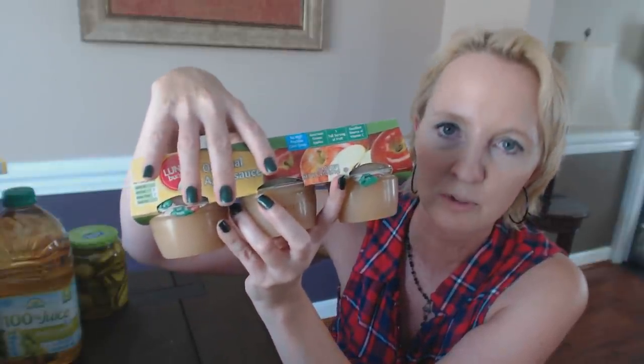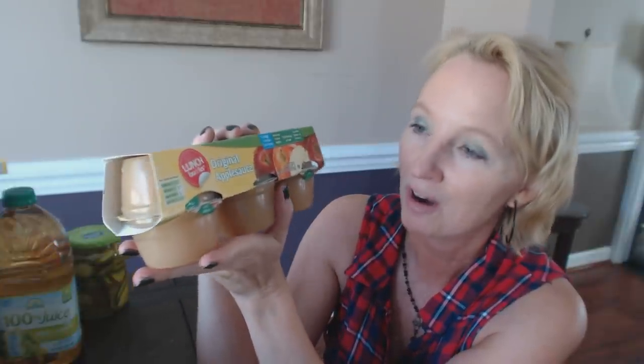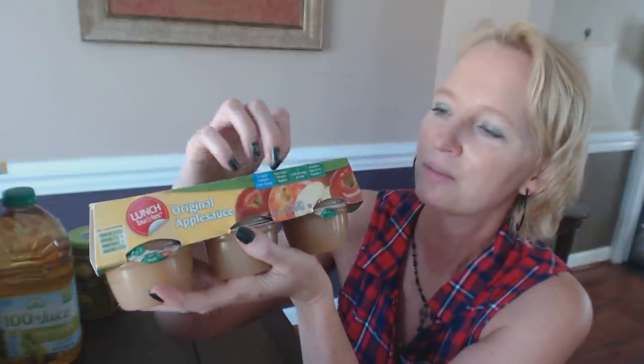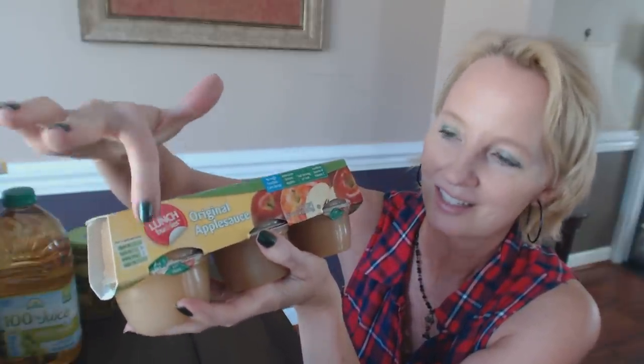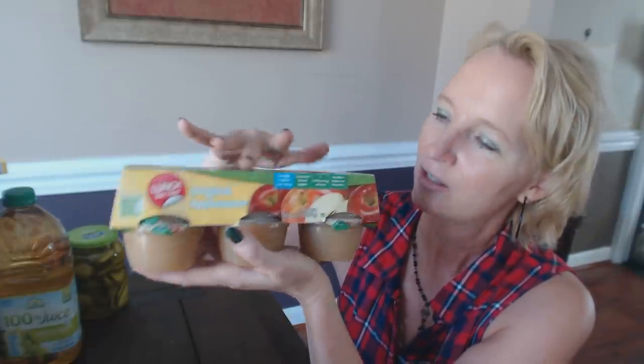This is also for the food drive. They requested individual servings that don't need refrigeration, because a lot of people don't have access to refrigeration. So they wanted individual containers of things like applesauce or fruit cocktail. I got this package of original applesauce — I've bought it before for my kids' lunches and it's very good. It has American-grown apples, no high fructose corn syrup, one full serving of fruit, and it's an excellent source of vitamin C. You get six individual cups in this cardboard package.